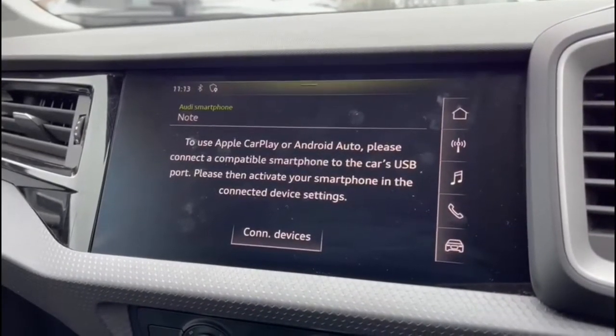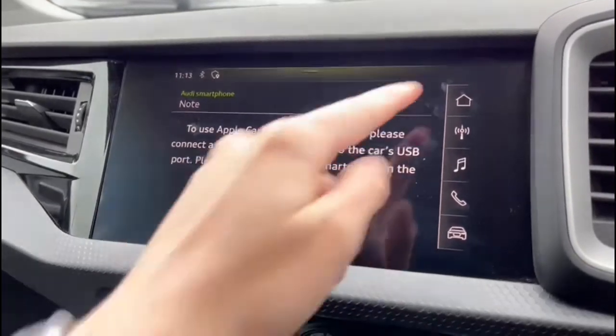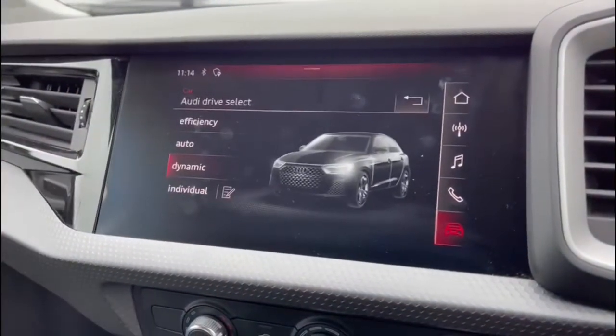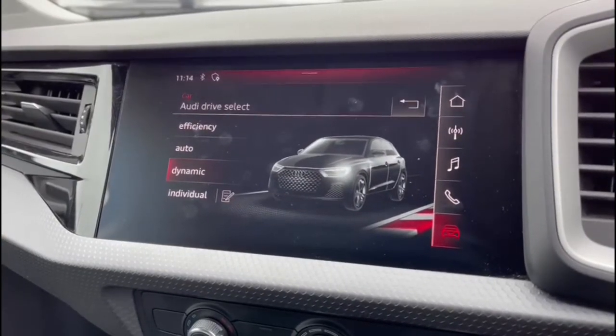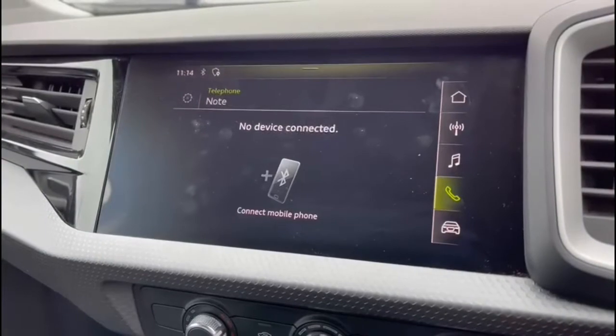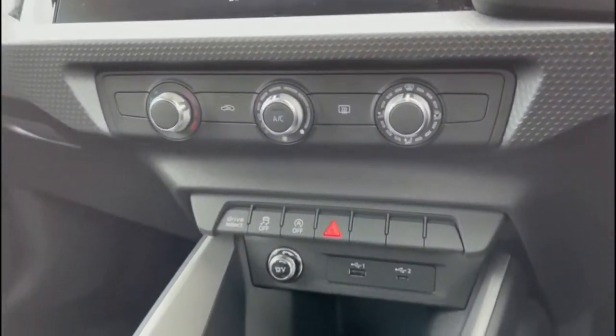You have the Audi smartphone interface — I will insert a video link showing you how to set this up as it is very easy to do. You also have car settings which include Audi drive select, allowing you to change to your preferred driving mode when out on the road, followed by telephone connection which allows you to quickly and easily connect to the Bluetooth interface.